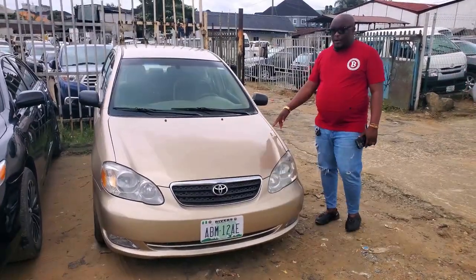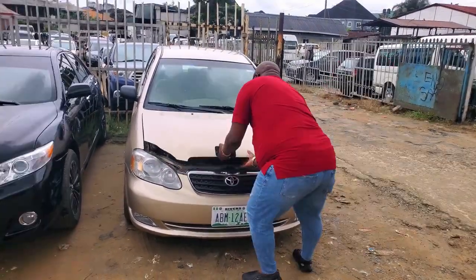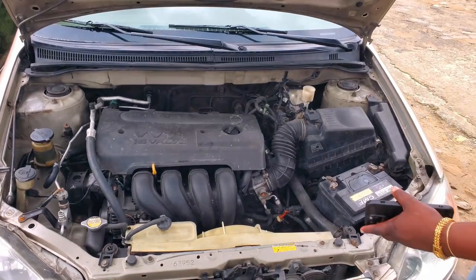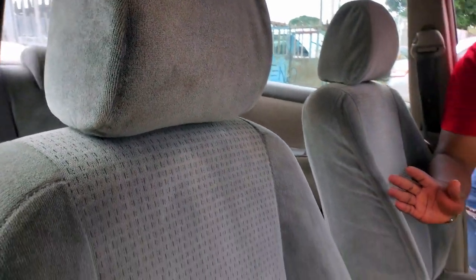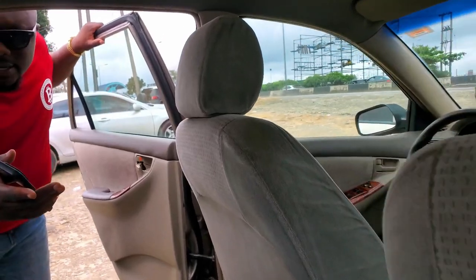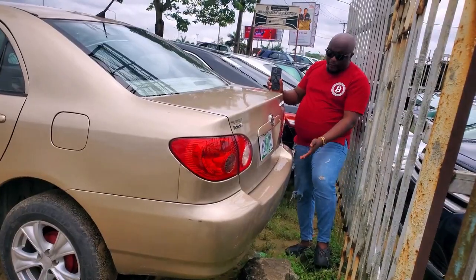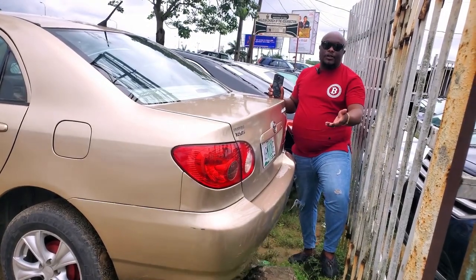This is a 2007 Toyota Corolla — Nigerian used, neatly used. The engine is perfect, it's a dry engine, AC, everything is in good condition, four-plug engine, very economical. This is a leather seat car, automatic. The dashboard is intact, the seat is well used. This is the back — everything is still intact, no dent. Accident-free. 2007 Corolla — the price is $3,200,000, also negotiable.